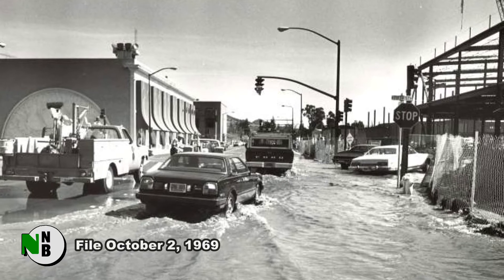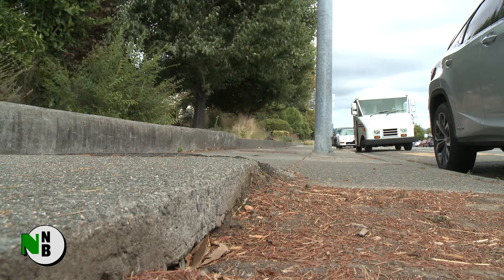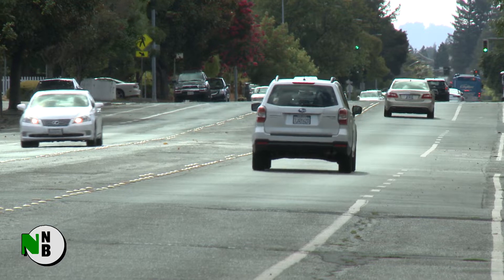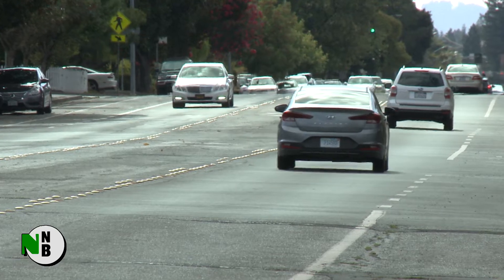Being able to map where the fault is at the surface has implications for anything that might be built on it, because in a large earthquake there is going to be displacement at the surface. Anything built across the fault is going to get impacted by that displacement. Critically, only large quakes — much larger than those of 1969 — cause breaks that reach the surface and leave these kinds of traces.